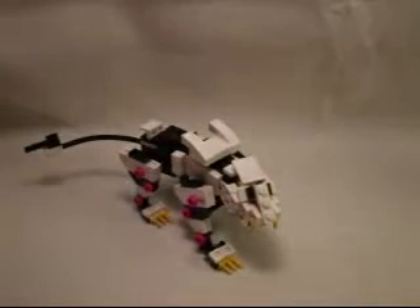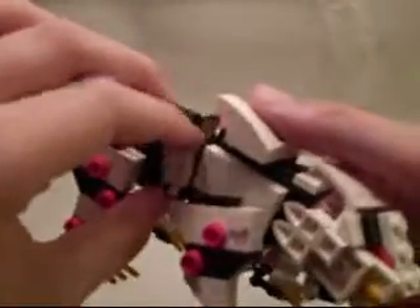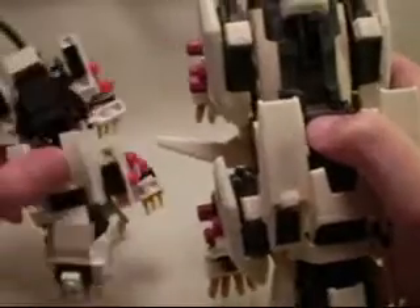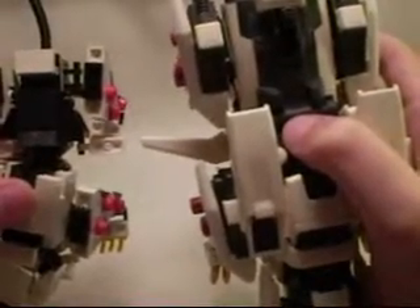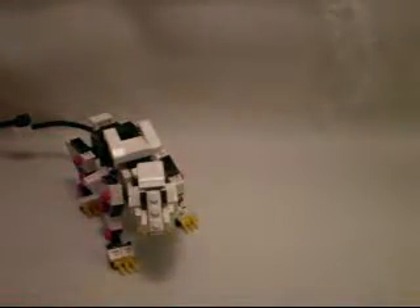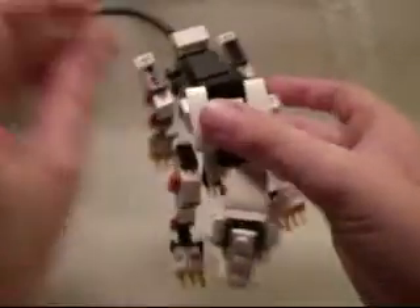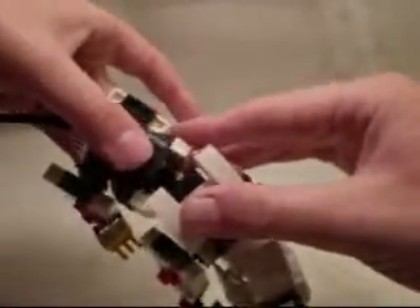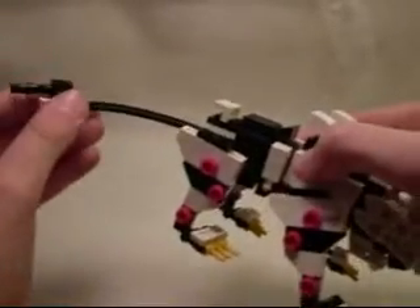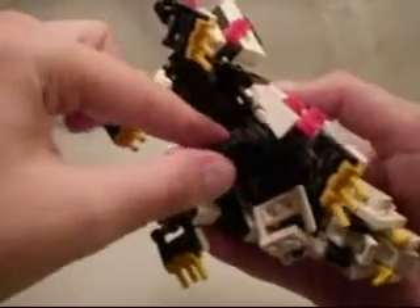Now let's move on to features. He's got the stabilizers, of course, on the side. These stabilizers are not as streamlined as they are on the toy when you flip them out, but it still kind of gets the idea across. I kind of sacrificed that for the aesthetic of the folded-up position. The gun can rotate, and the guns down here can go up and down.